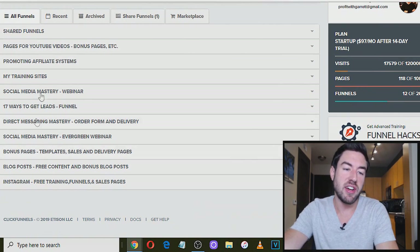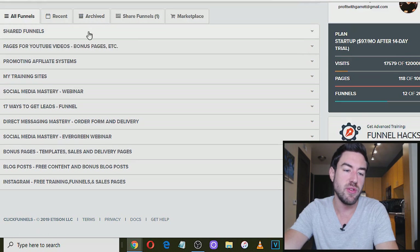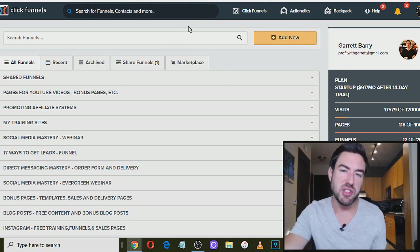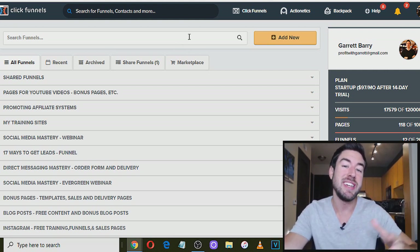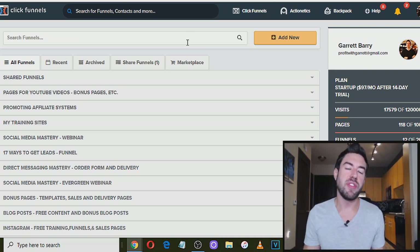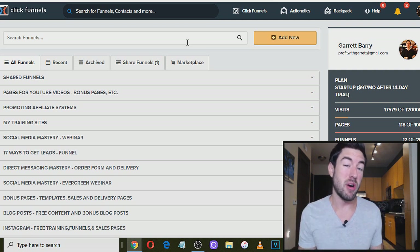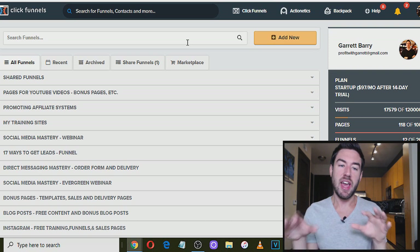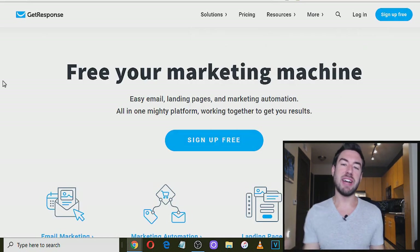You can see this is my actual ClickFunnels account — I've created tons of funnels. If I open up this one, it has seven pages alone. I use this all the time and it's very powerful. I'll include a link where you can try it out totally free for 14 days and start creating funnels. If you're going to do affiliate marketing consistently and long term, you're going to want to start building an email list, and this is the best way to do it.